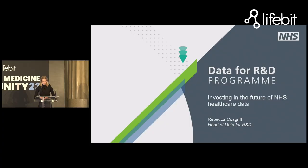Thank you Torben for the very kind introduction. This is the first talk I've ever done wearing a festival wristband, so this is a new one for me. As Torben said, I'm Becca and I'm the head of strategy for a program called Data for Research and Development at NHS England. NHS England essentially leads the NHS for England, not across the whole of the UK, and that's where the Data for Research and Development program sits, although it's funded across government.